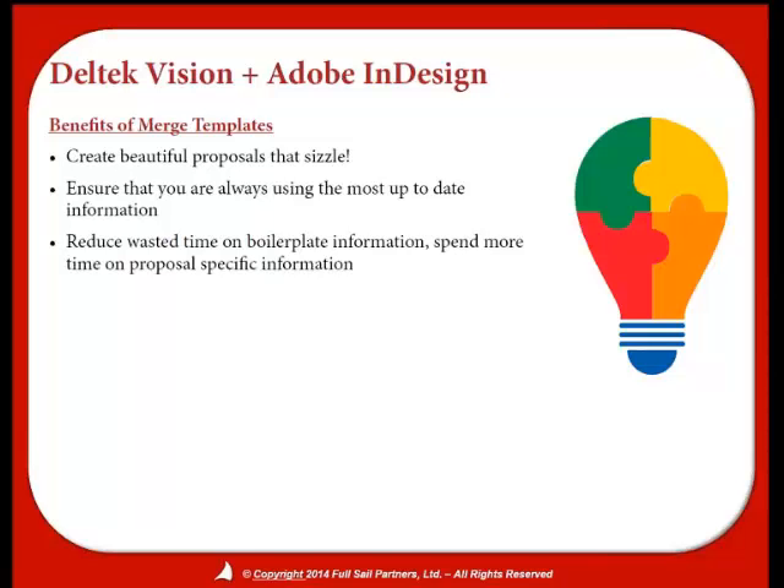So what are the benefits of setting up merged templates in Adobe InDesign? You can create beautiful proposals with sizzle and ensure you always have the most up-to-date, accurate information. Every time you do a proposal, you copy a lot of the same information and things change here or there. The more you copy, you're not really sure what changed. When you get stuff set up in merged templates, you're keeping all of your information in one spot and you're able to easily export it out into Adobe InDesign.